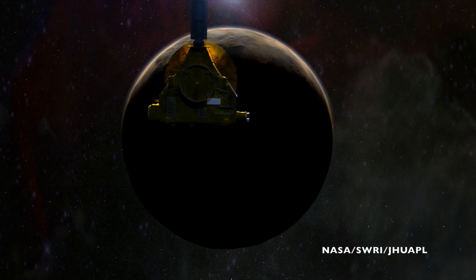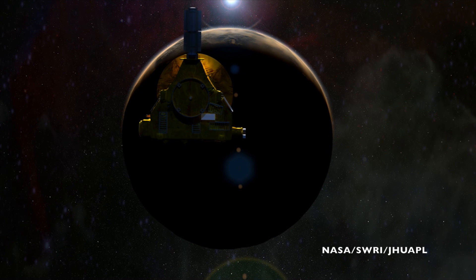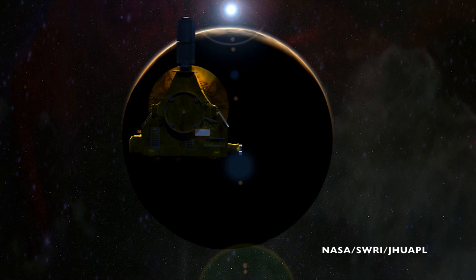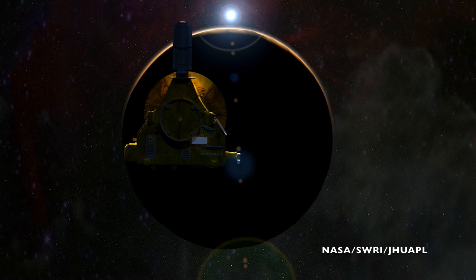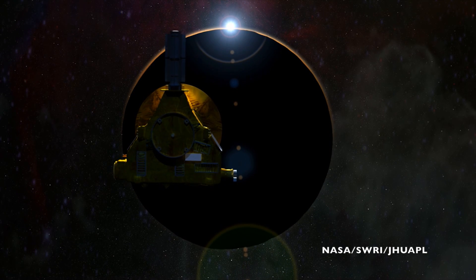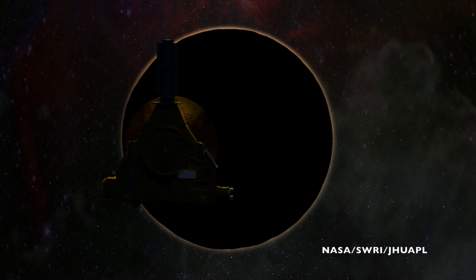As New Horizons flew behind Pluto, two different dishes within the deep space network shot radio signals such that they intersected Pluto right as New Horizons was behind the planet. Those radio waves passed through Pluto's atmosphere on their way to New Horizons, and the way that they were bent, the way the frequency changed, would tell the spacecraft and the scientists running the mission a little bit about Pluto's atmospheric pressure.